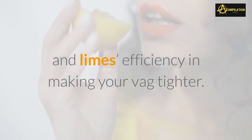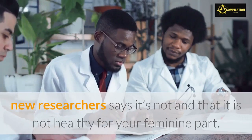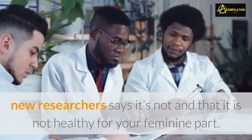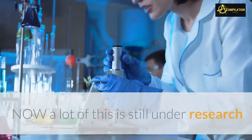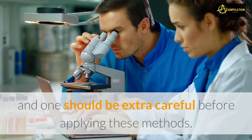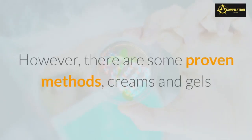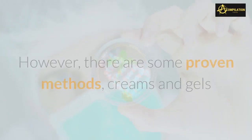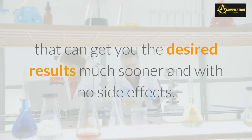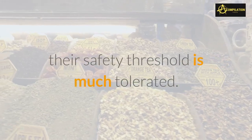In addition, there is mixed reaction about lemon and lime's efficiency in making the vagina tighter. While traditional practice claims that this works, newer research says it does not, and that it is not healthy for your feminine area. A lot of this is still under research and one should be extra careful before applying these methods. However, there are some proven methods — creams and gels — that can get you the desired results much sooner and with no side effects, as they are made from natural products.